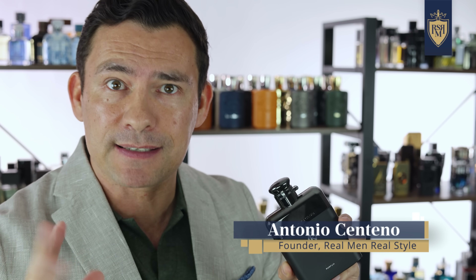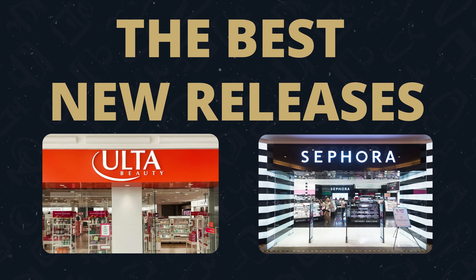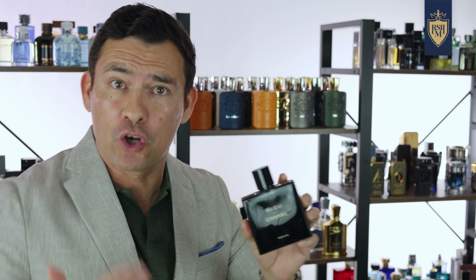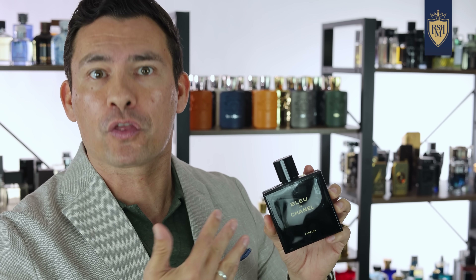So today, I want to cut through the complexity and talk about some of the best new releases that you can find either at Ulta or Sephora. I bring up these two stores because they're common. You can walk in, you can smell the fragrances before you buy.